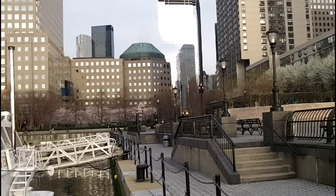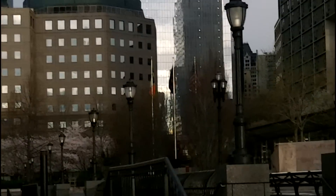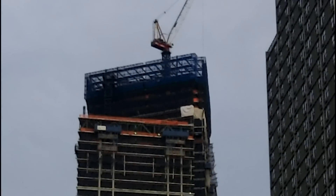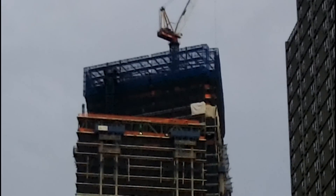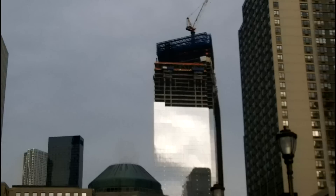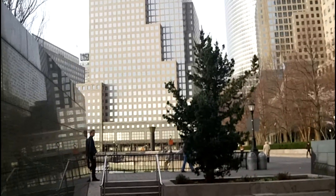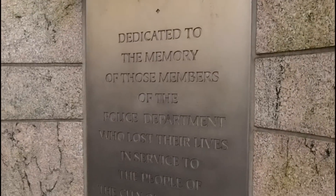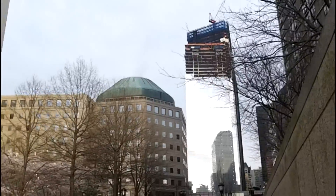Here's just another quick look at Tower Four. They're definitely making good progress on Tower Four. This should be topped out very soon.